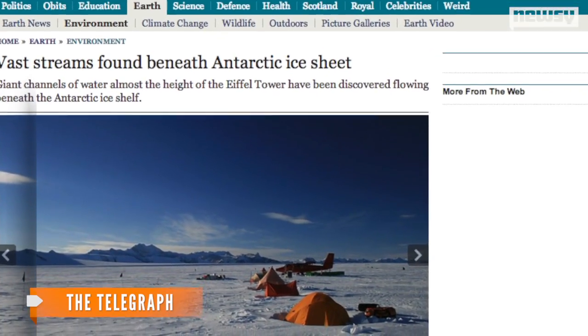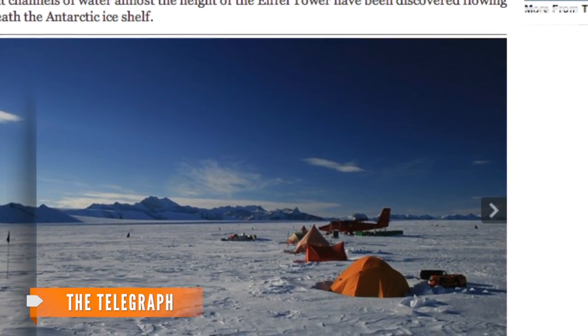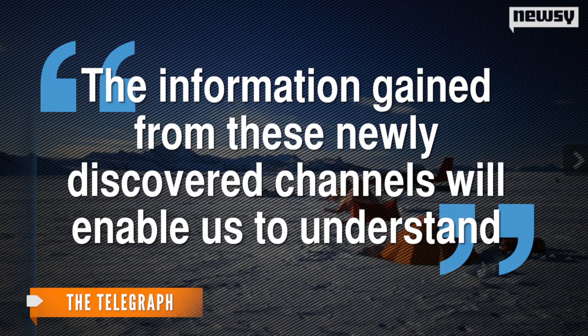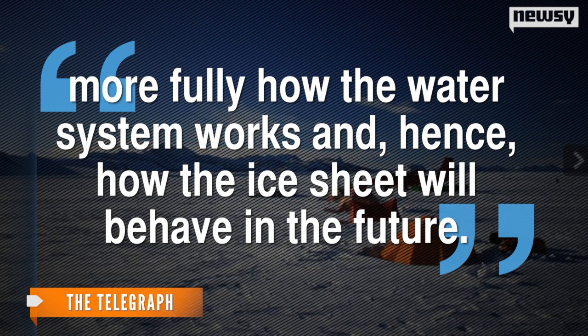Quoted by The Telegraph, Dr. Anne LeBrock, the project's lead researcher, said the information gained from these newly discovered channels will enable us to understand more fully how the water system works and hence how the ice sheet will behave in the future.